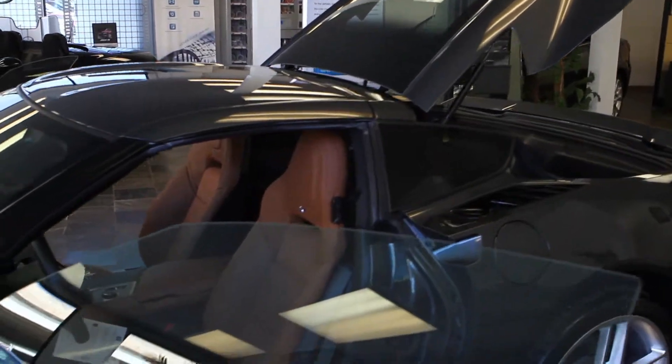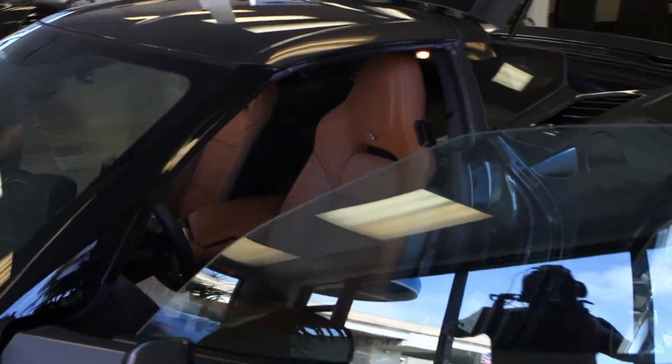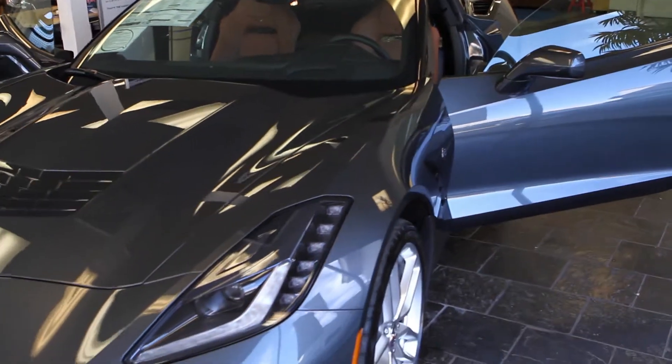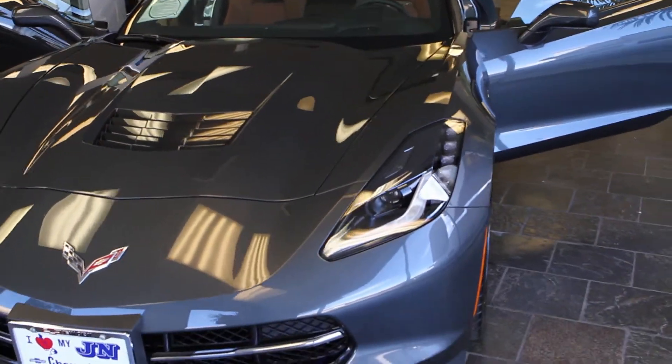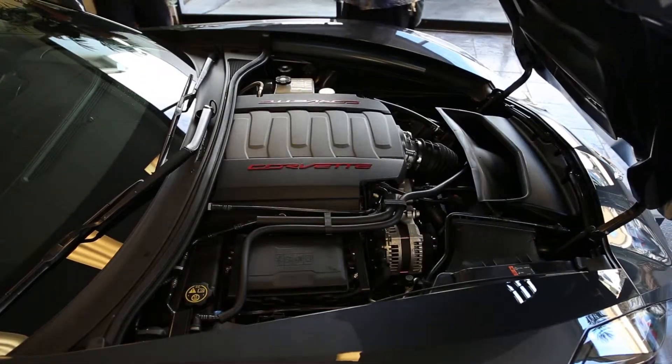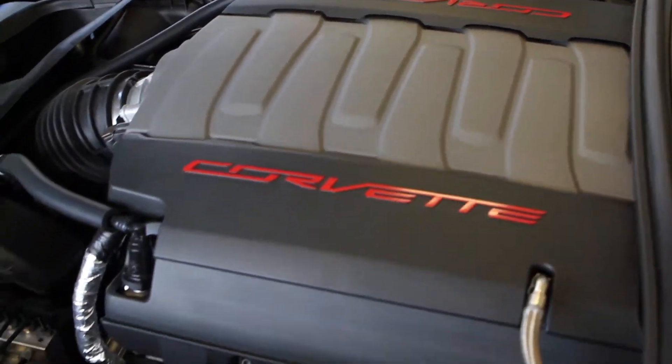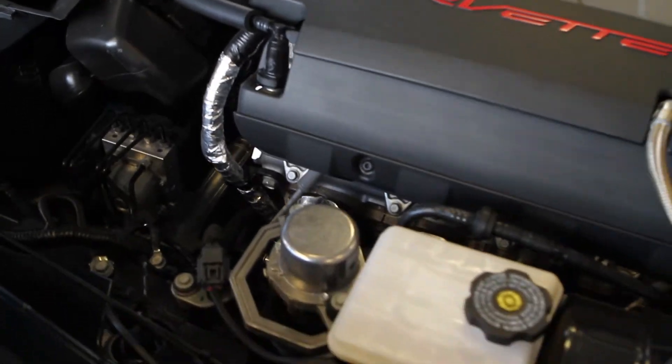This car looks in every way like a European-built luxury automobile, exotic automobile, but at less than half the cost. There are very few options on this vehicle. You can have a six-speed automatic transmission or a seven-speed manual transmission. This vehicle is fully loaded.